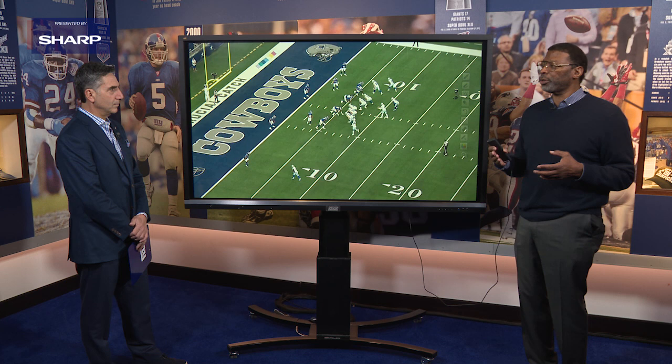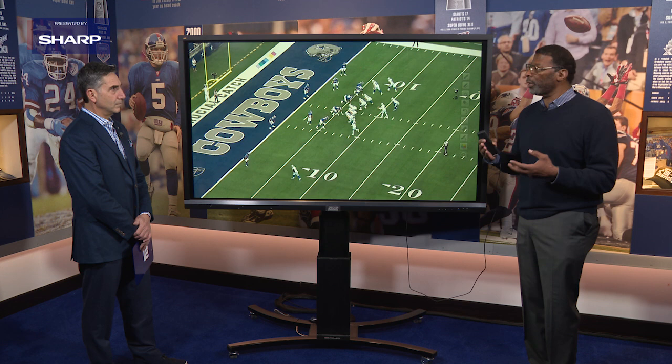The one thing about Darnay Holmes is he got better each and every week to the point where he became a regular in this Giants defense. Let's just take a look at him here — he's going to be on the slot.